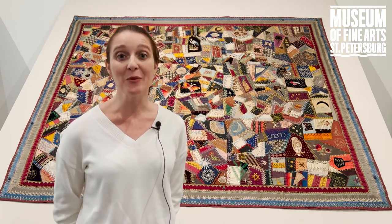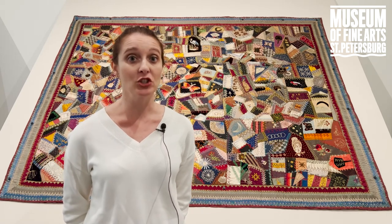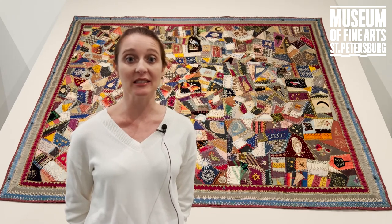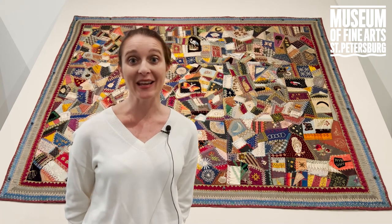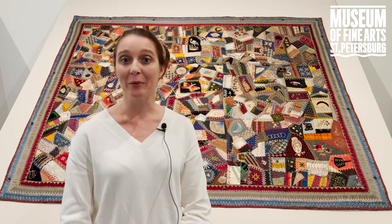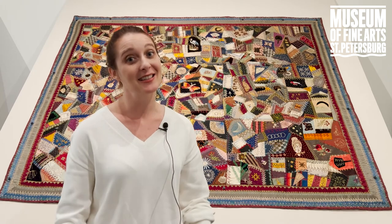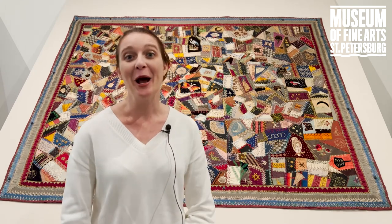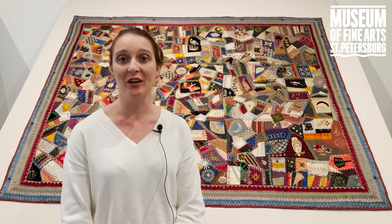What's even more fascinating is the number of poems and songs that came out of this. You can see advertisements for songs like 'Crazy Quilt Mania' and poems that decry the amount of time that women are spending on crazy quilts as opposed to, say, taking care of their husbands. So all of this really became part of American culture.